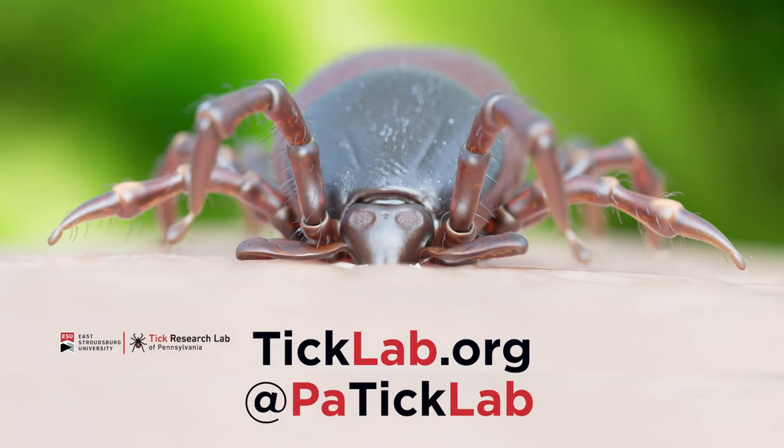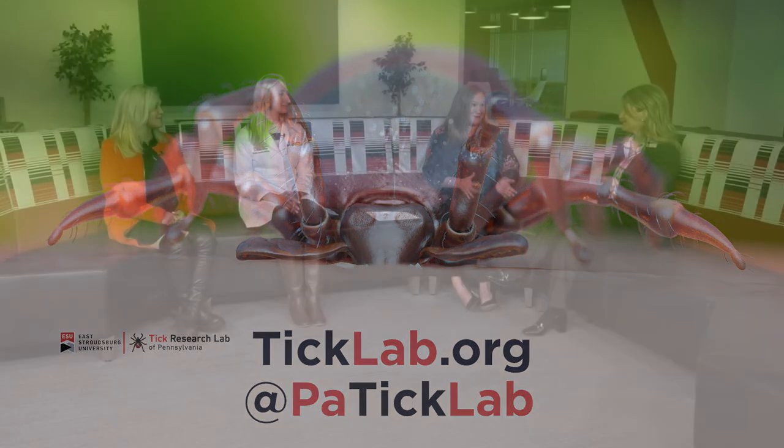This is all a lot of great information. If you want to learn more and find out exactly how to submit a tick, visit ticklab.org. We also have lots of tips and helpful information on our social media handles at PA Tick Lab. State Representative Rosemary Brown, Nicole, Jamie — thanks for joining us here today. We are so appreciative of your time.